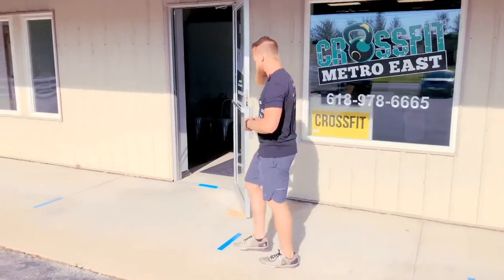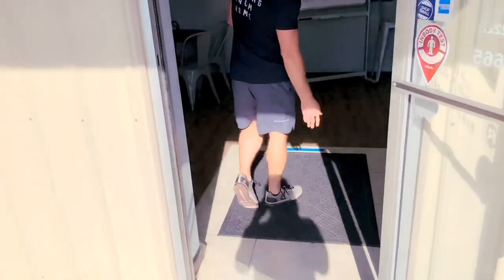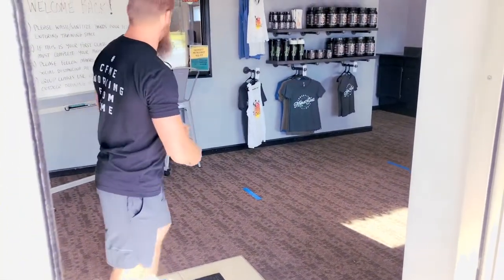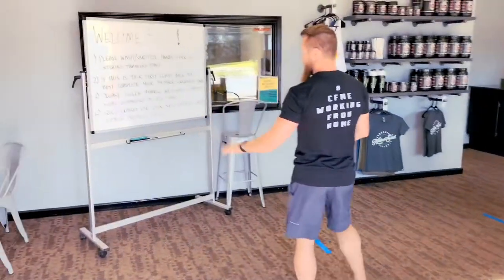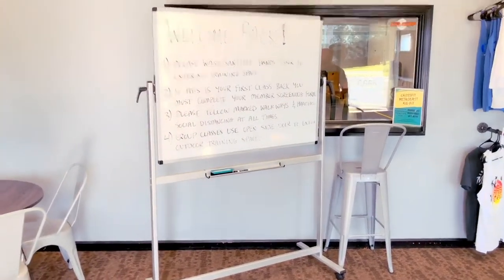Let's head inside and I'll show you the rest. Notice our blue lines are really all the way throughout — there's another spot here. All of these are six feet apart, so you would wait at each spot as you go. We've got a little bit of a whiteboard communication here to keep you guys updated on what you need to do when you come into the facility.